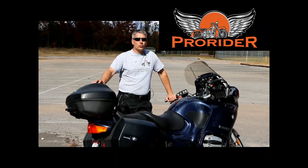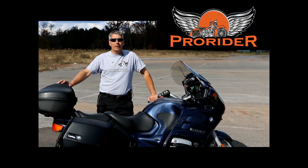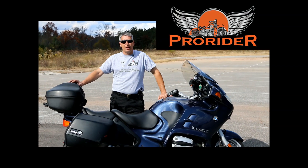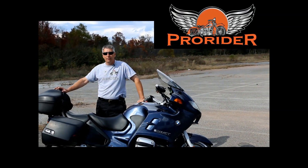This is Joe Warren for ProRiders Web TV. With ProRiders Advanced Motorcycle Training, we're making training normally taught to motor cops available to you, giving you the skills you need to ride like the pros who ride for a living.